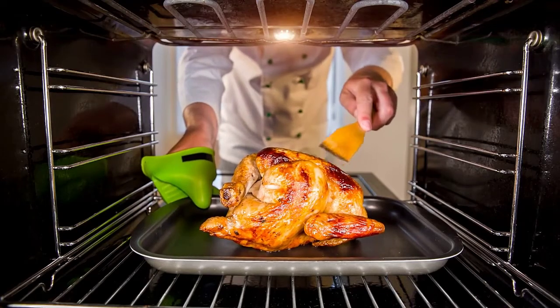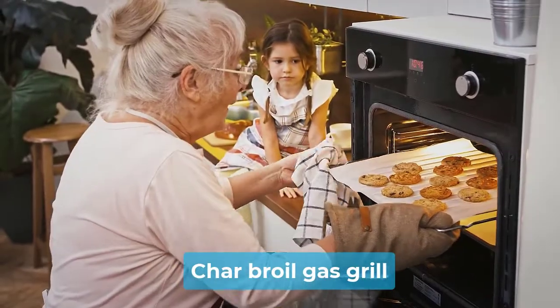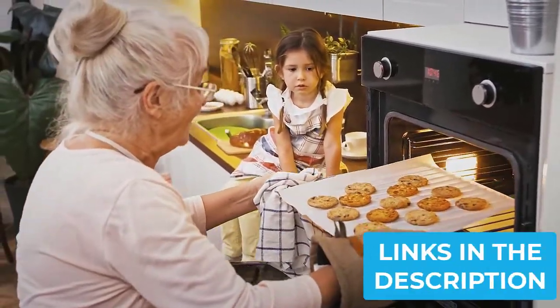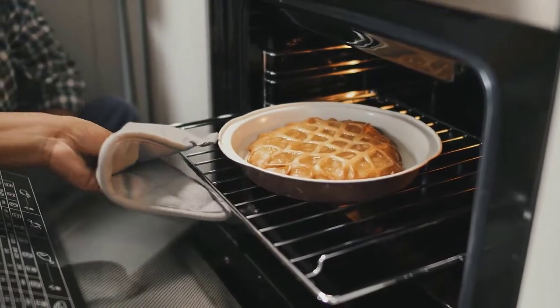Are you looking for the best air fryer toaster oven? In this video, we will break down the top 4 air fryer toaster ovens. We have included links in the description for each product mentioned, so make sure you check those out to see which one is in your budget range.